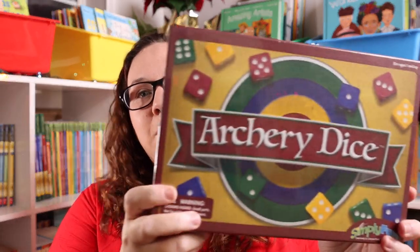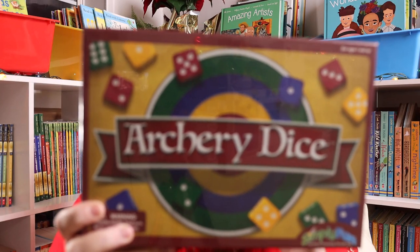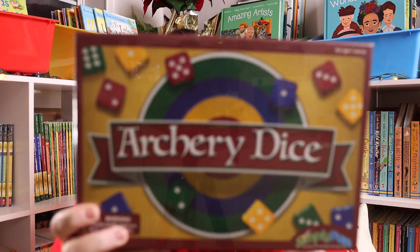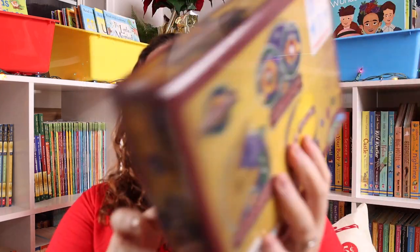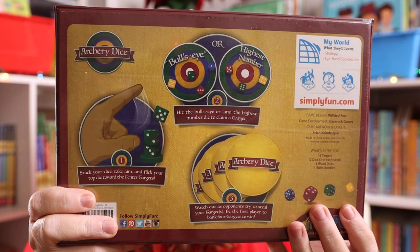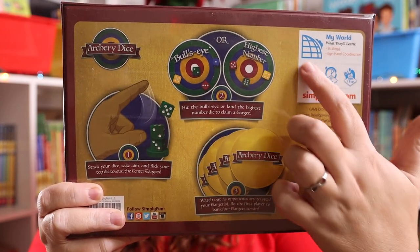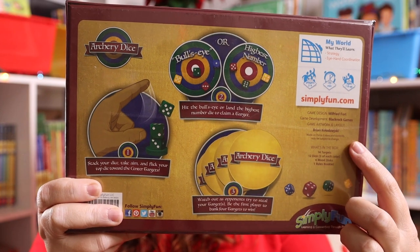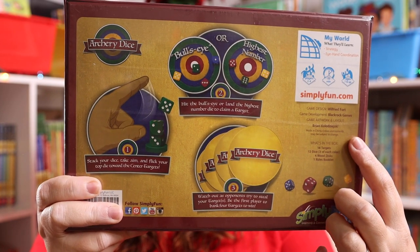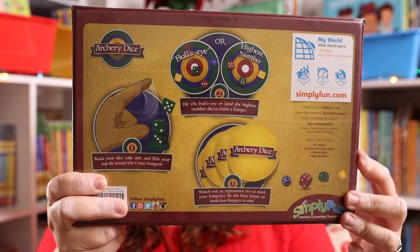Another game I picked up was Archery Dice. In our family, archery is super big — we all have bows and are really into archery. This seemed like a really great game to add to my extended family's game nights because you are building up dice and trying to flick them to get bullseyes. I thought it would be a fun all-around family game for game nights at my dad's house.